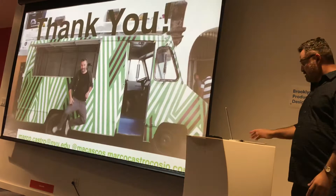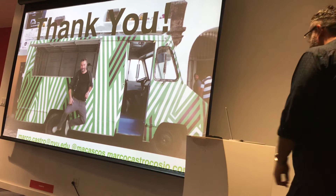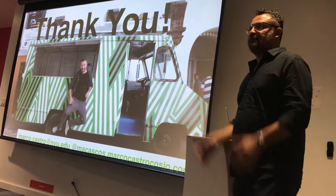Thank you. Sorry for the ride all over the place, but if you have any questions, please.